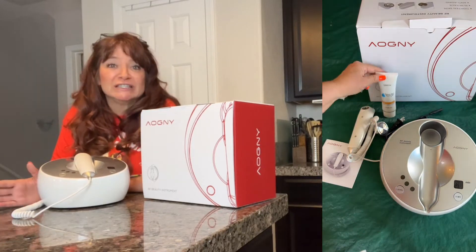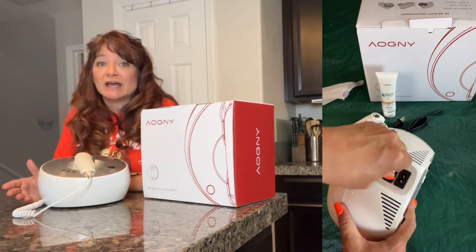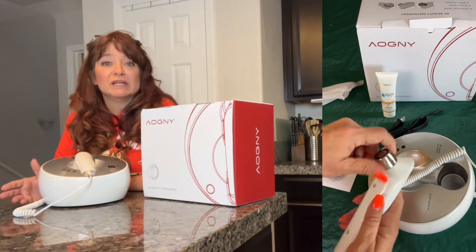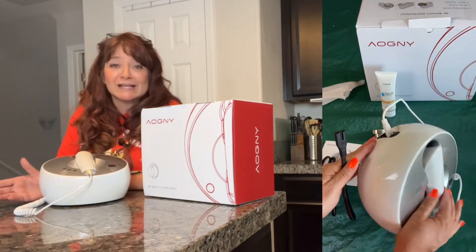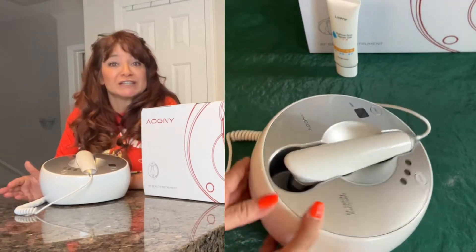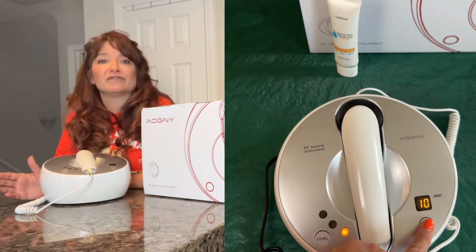It's so easy to use. Just clean the area before use and then apply conductive glue such as aloe vera gel. It has three adjustment levels to select from — low, medium, and high: one, two, and three. We recommend starting off with the lowest first. That's number one, which is what I did. I tested it with level one and only 10 minutes to start. When your skin gets used to it, you can select the higher levels and it's safe and effective.